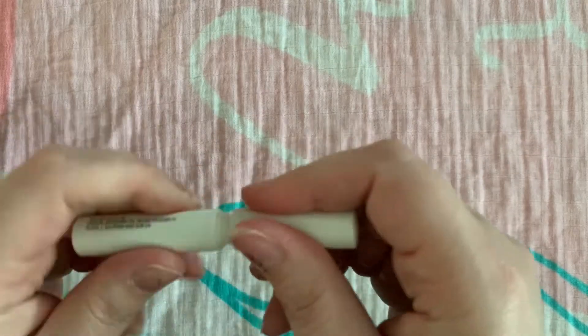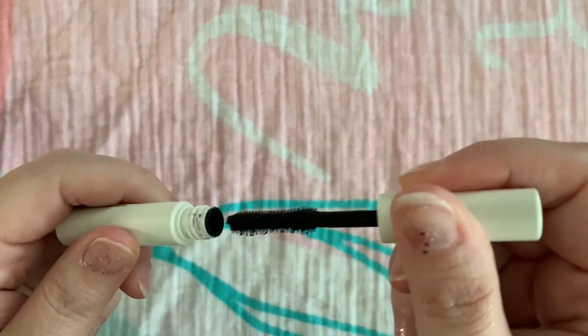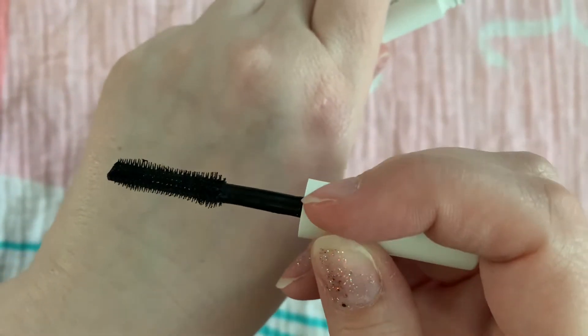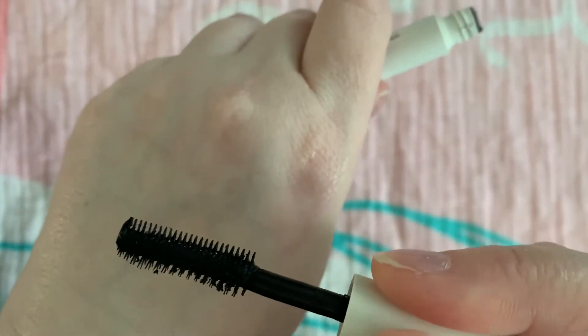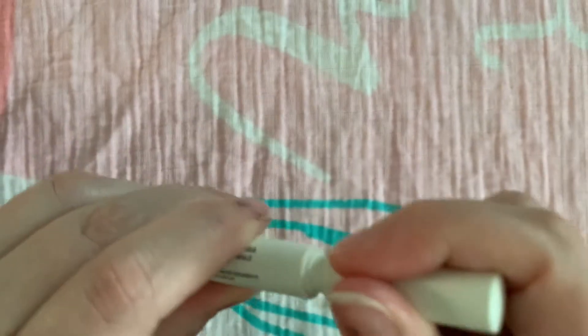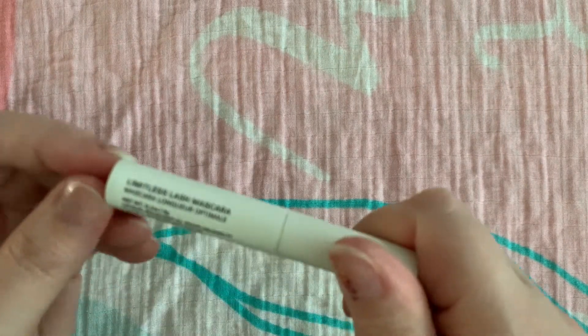I have this Ilia that I was using — I really liked it. It doesn't do a whole lot for my lashes other than pigment, but that's all right. It has an interesting comb and then a regular brush. Limitless Lash is what it's called. Again, non-transfer, really nice, but doesn't do a whole lot extra.